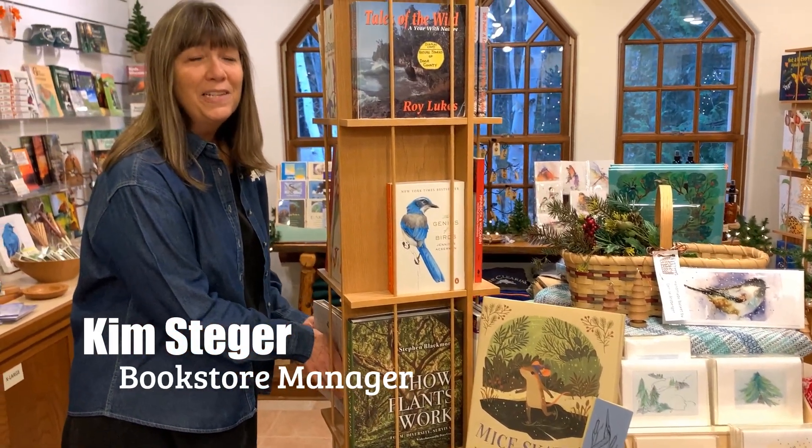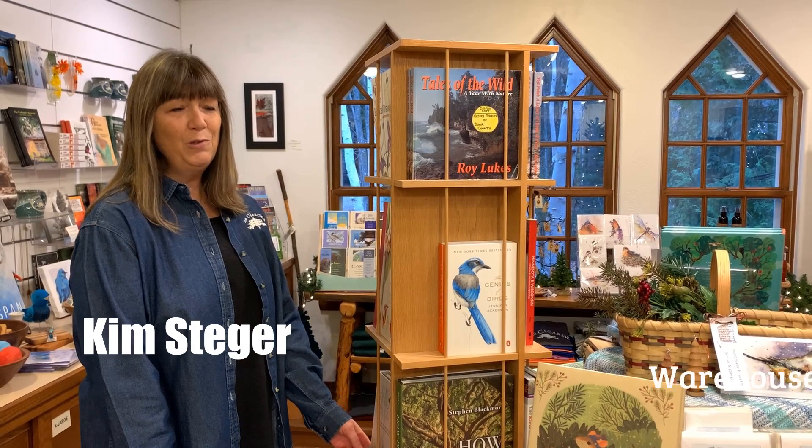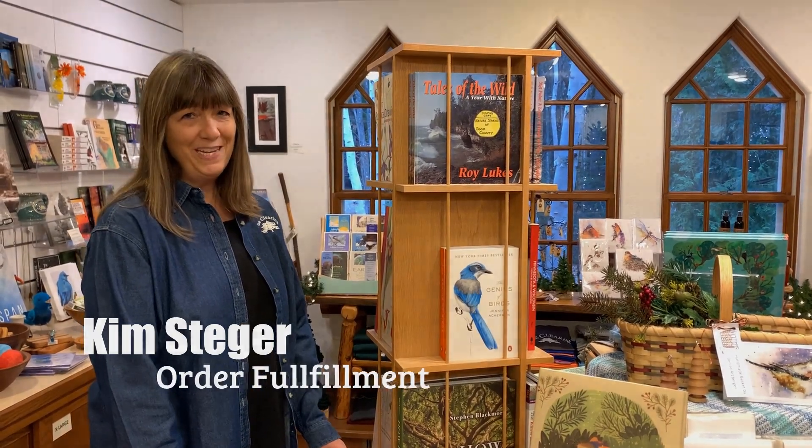Welcome to the bookstore. We'd like to take a few minutes just to show you around the store and introduce you to a few of the items we have for sale.